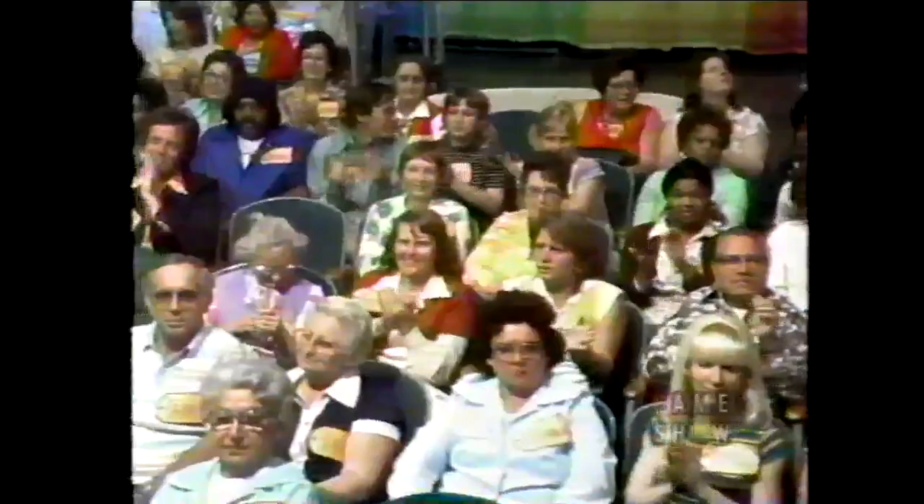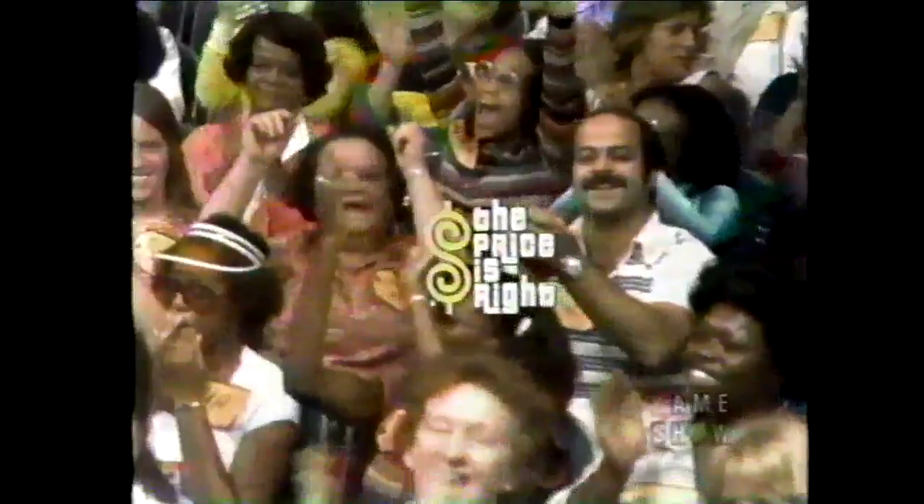There is more Price is Right coming up! Stay tuned for more pricing games and the fabulous showcase — coming up on the second half of The Price is Right.